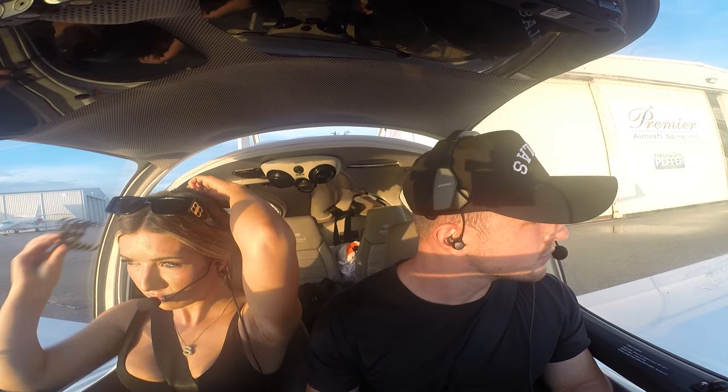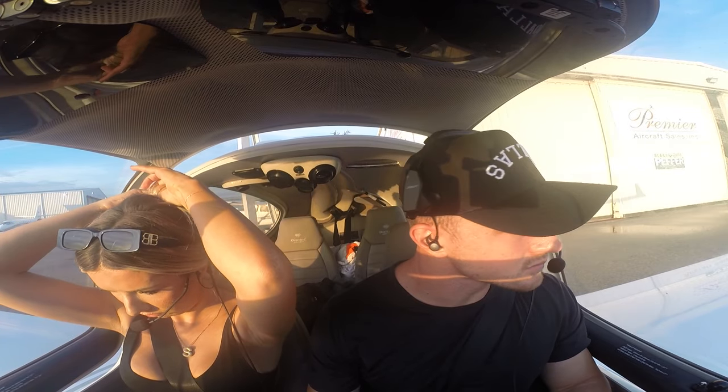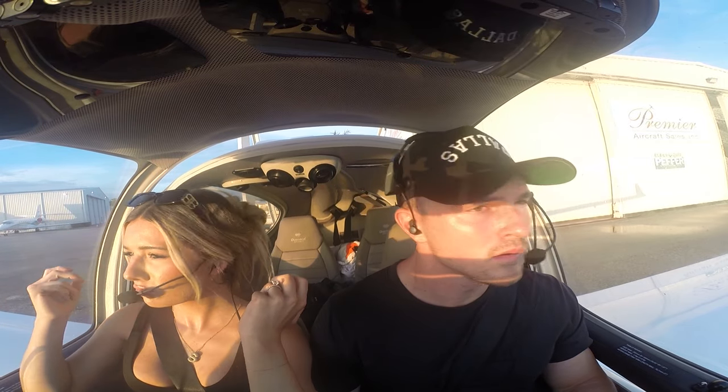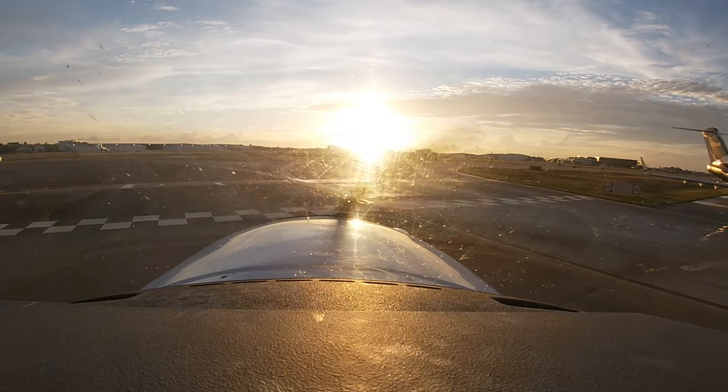Executive Ground, Diamond Star 131 Delta Alpha, information Victor, Premier Aircraft Sales, ready for taxi. 131 Delta Alpha, taxi via Bravo Echo, run-up area, base of the tower. Bravo Echo, run-up area, base of the tower — we'll advise. Clear right, go on left.